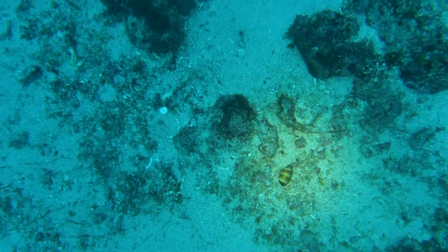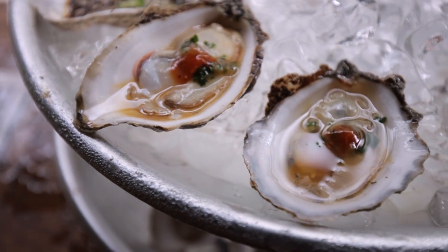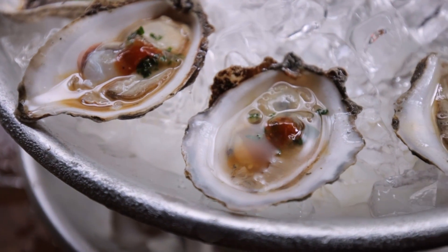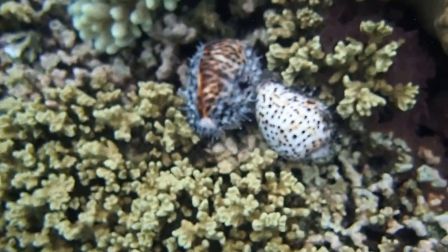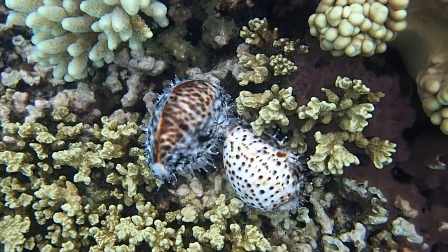This is why this invertebrate's shell is so shiny. Unlike other mollusks who add layers to their shells from the inside, thus making a shiny interior, cowries add layers to their shell along the outside, giving them a smooth surface.